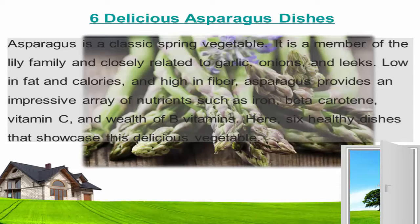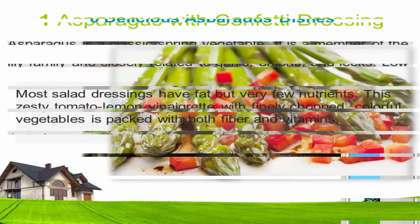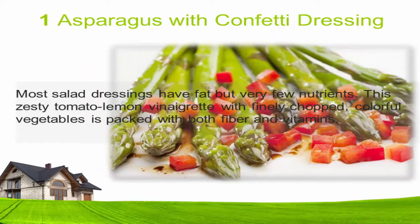One: Asparagus with confetti dressing. Most salad dressings have fat but very few nutrients. This zesty tomato lemon vinaigrette with finely chopped colorful vegetables is packed with both fiber and vitamins.